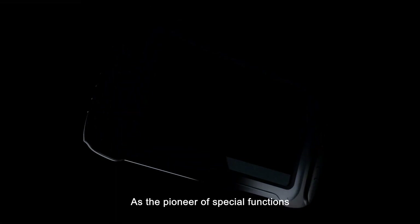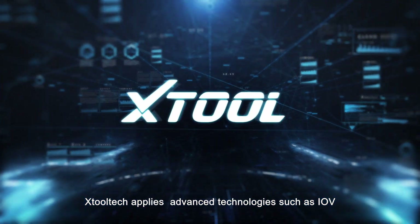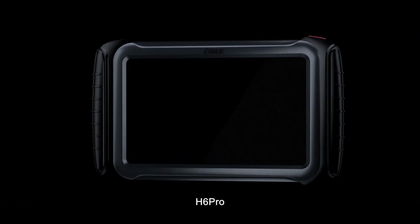As the pioneer of special functions for automotive diagnostics, H2ATEC applies advanced technologies such as IOV, Big Data, and Cloud Computing to develop a professional-grade and high-end automotive diagnostic equipment: H6 Pro.